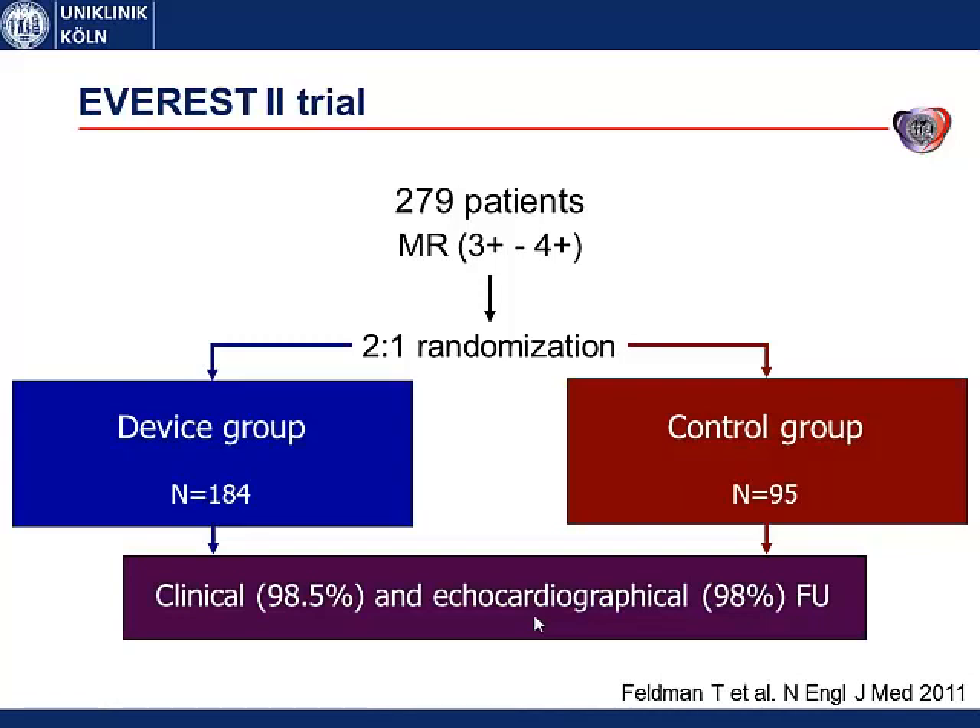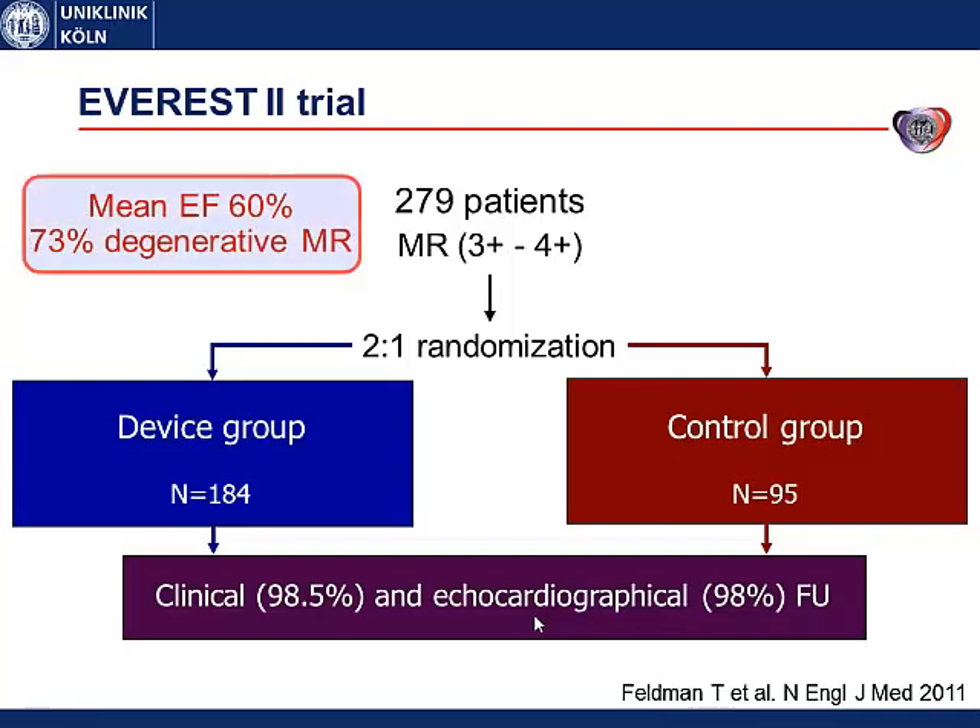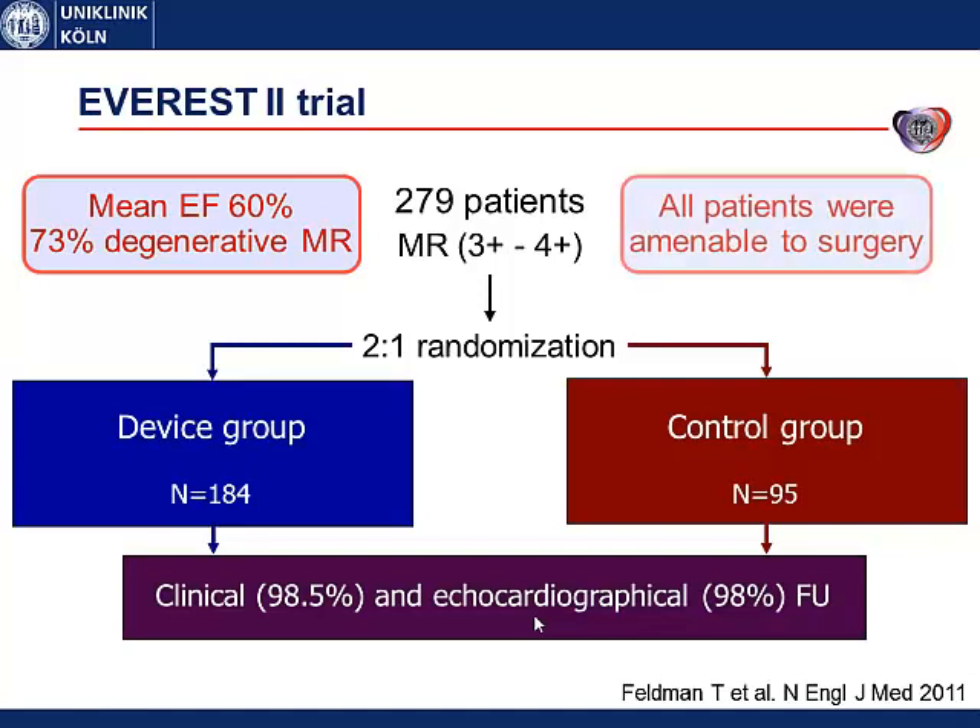There is only one randomized trial on the MitraClip technique: the EVEREST-2 trial. It included 279 patients with MR grade 3 or grade 4, randomized 2-to-1 to either MitraClip therapy or surgery — there was no medical control group. The mean ejection fraction in this population was 60%, and 73% of patients had degenerative disease. So the EVEREST-2 trial was not a heart failure population. Also, all patients were amenable to surgery, otherwise they could not have been randomized into the control group.